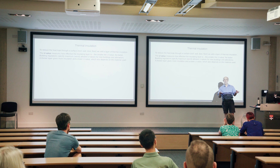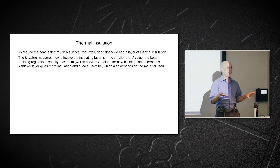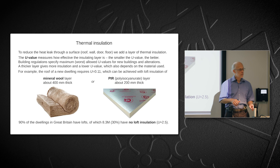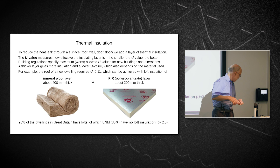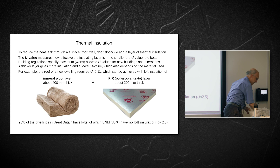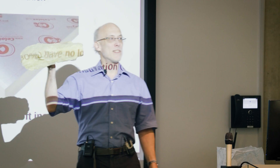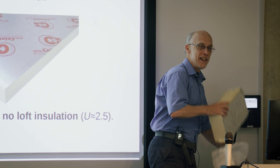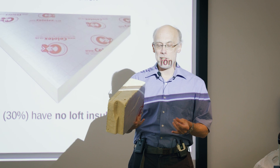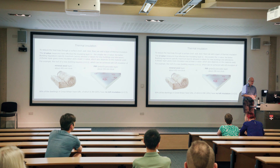Building regulations specify the worst U-values permitted. To achieve a better U-value you need either a thicker insulation layer or a better material. The common ways to insulate use two materials: mineral wool or fiberglass, which requires 400 millimeters to meet current building regulations for loft insulation; and polyisocyanurate — PIR, sold as Celotex — which only needs to be about half as thick because it's twice as insulating. It's also nicer to work with.